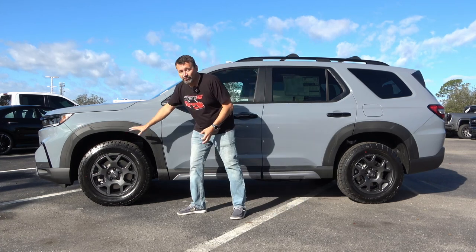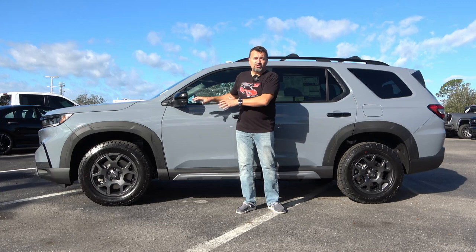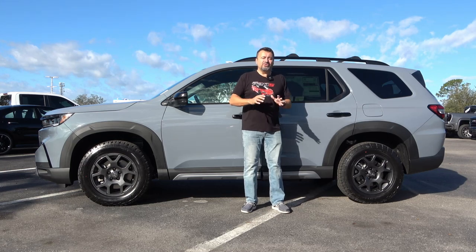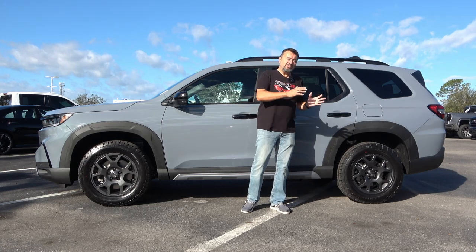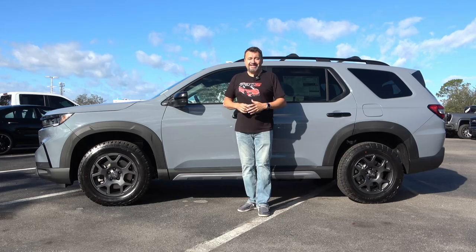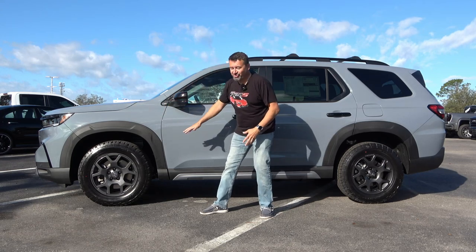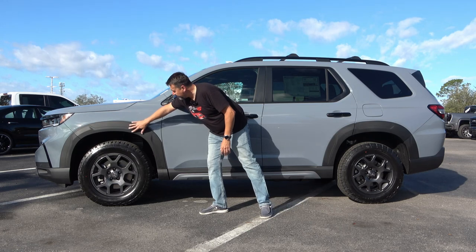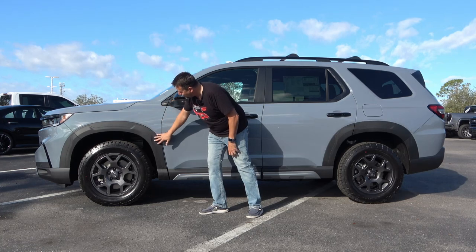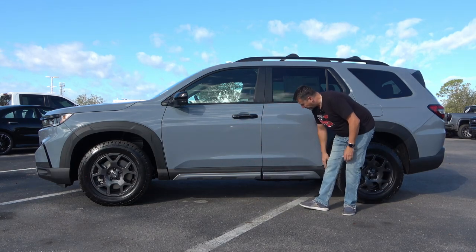Honda claims this has off-road tuned suspension and an improved IVTM 4 system. It starts as a front-wheel drive vehicle, but can send up to 70% of power to the rear wheels — and if you get stuck, it can send 100% of that 70% to either rear wheel individually. The launch package includes wider fender flares, and the regular model has the same color wheel well dressing but less exposed.